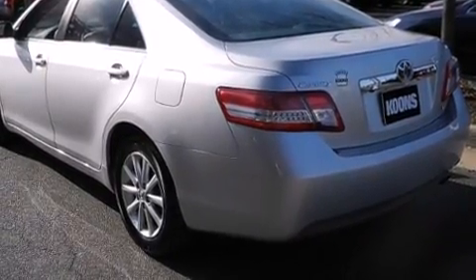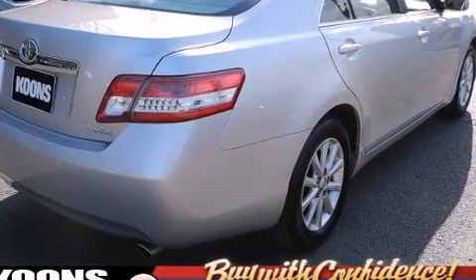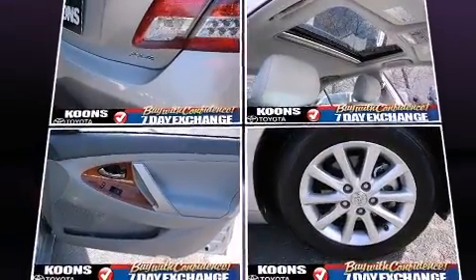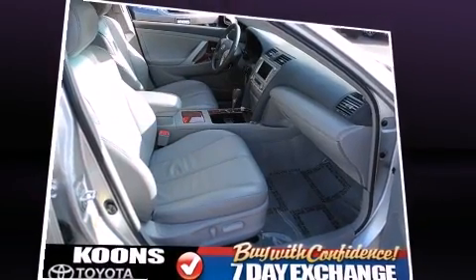A wealth of standard features mean that you no longer have to sacrifice. Like power windows, mirrors, and seats, a leather steering wheel, a built-in garage door transmitter, heated door mirrors, and one-touch window functionality.